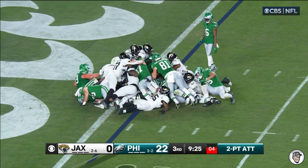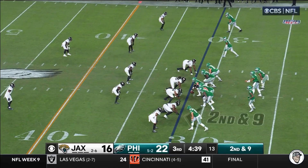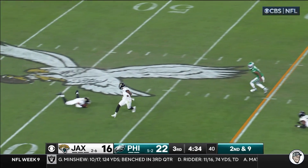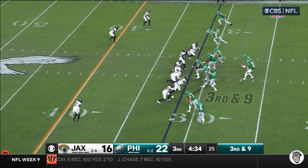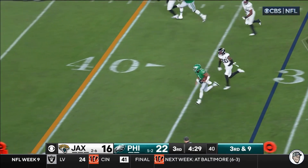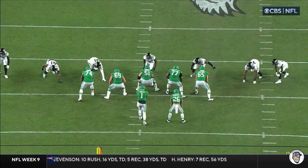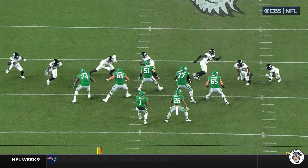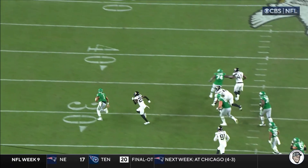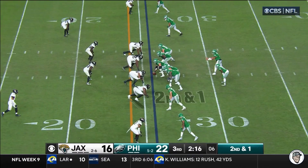A lot of momentum there — the Jaguars stop it again. Hurts to the air over the middle, nearly intercepted. Pressure's coming, Hurts steps up, he's got a big lane to run — Jalen Hurts down the sideline and out of bounds. They're coming off the edge, trying to show like they're not coming, but they open up this gap for Jalen Hurts to take off. That is the one thing when you're rushing against a quarterback like Jalen Hurts — they've been raving about it all week.